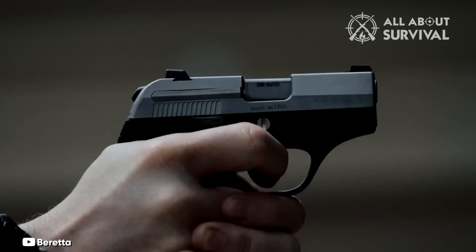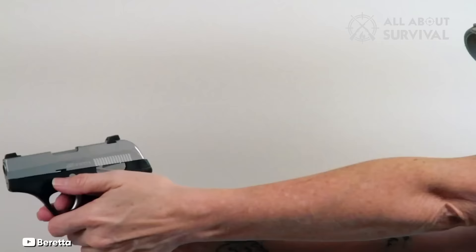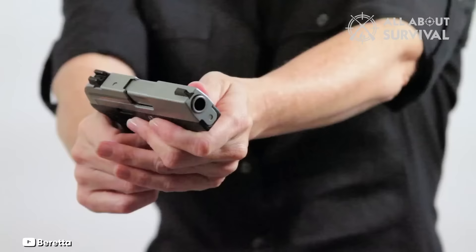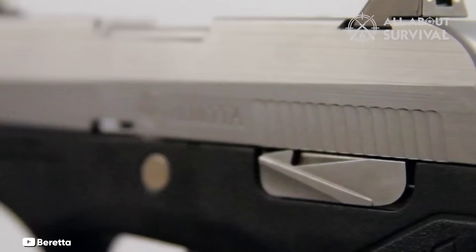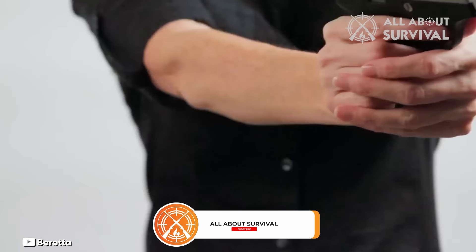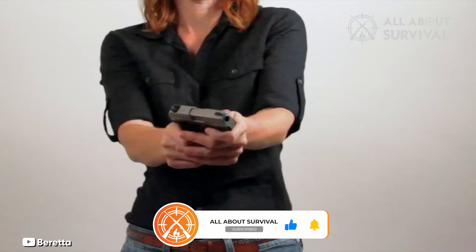Number 6: Beretta Pico 380. Beretta's Pico is meticulously engineered, boasting a low-recoil system and a rugged, durable appearance. It features adjustable sights and serves as a true-to-size pocket pistol designed for everyday carry. For those in search of a .380 handgun who have struggled to find a pocket pistol that fits comfortably, the Beretta Pico 380 semi-automatic pistol is a delightful revelation.